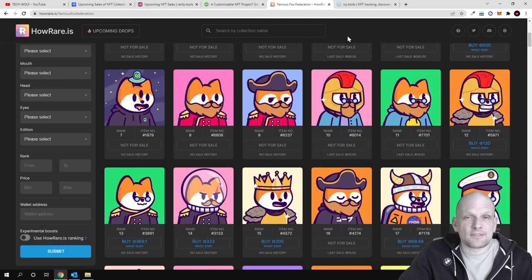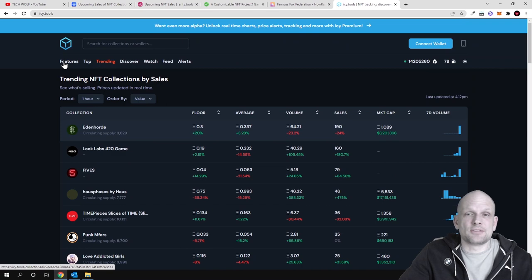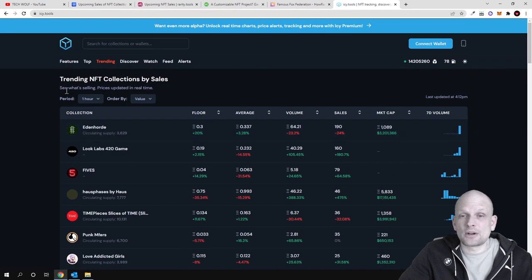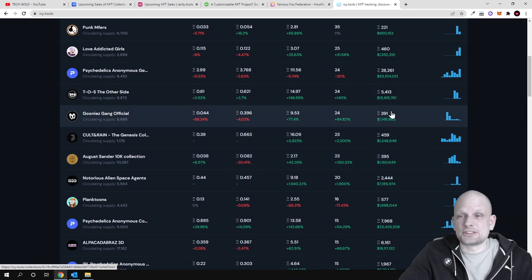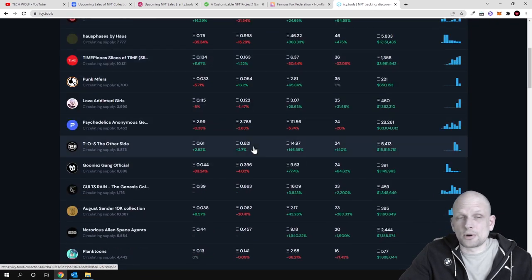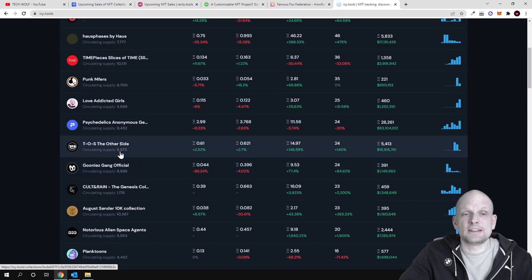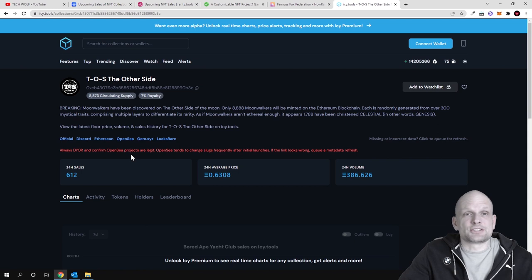Now I'm going to show you one more website where you can find NFTs which are being minted right now — this is icy.tools. Here you can see NFTs being minted right now, read more information about them, see stats, and if you're interested in any of these projects you just click into it to find out more.